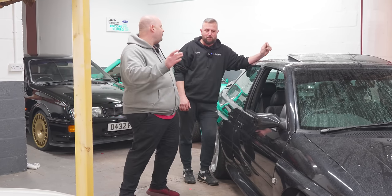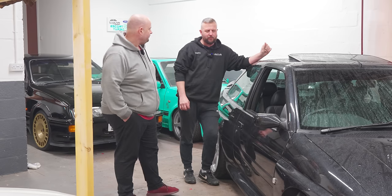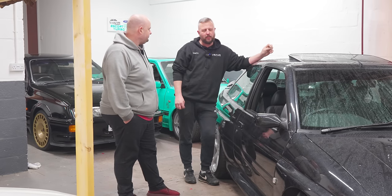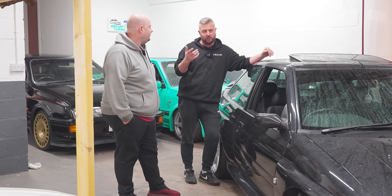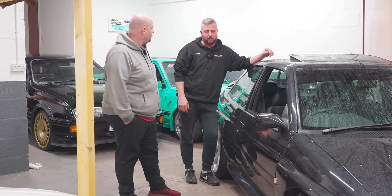Under the bonnet, you said off camera, is it around 400 horsepower? Just shy of 400 — it ran 389. It's on a Vipec ECU, fully forged engine, bigger turbo and whatnot. So it sings and dances as well.